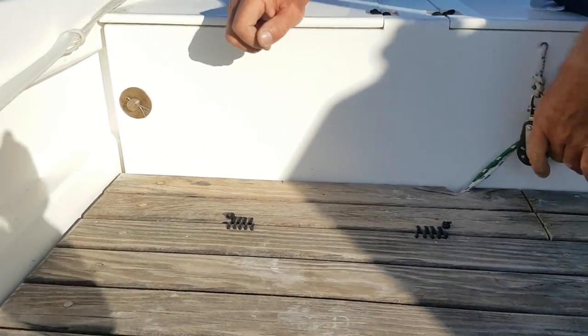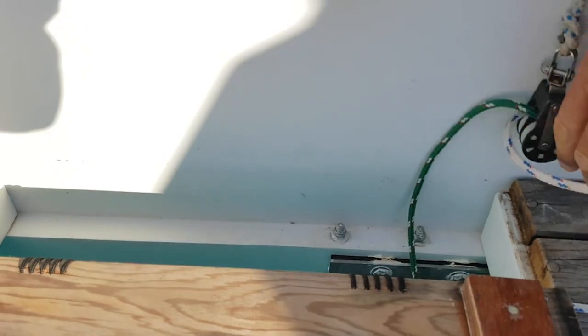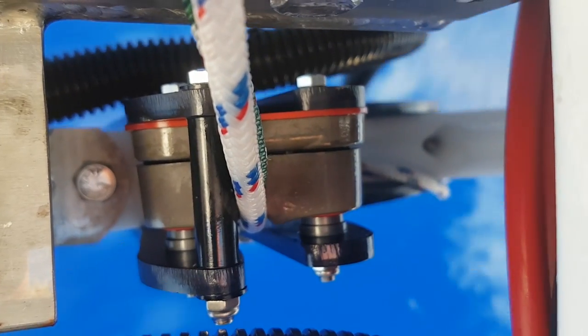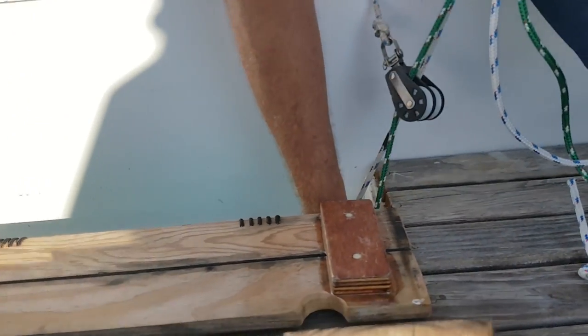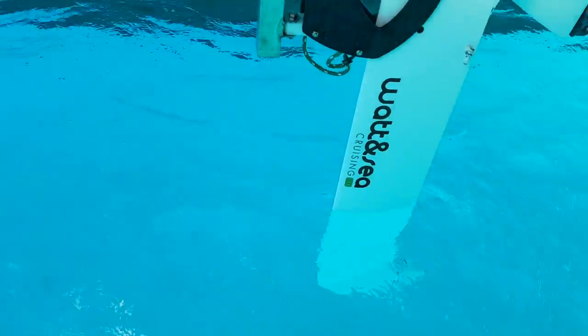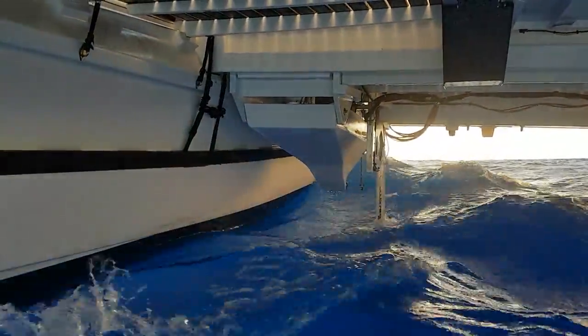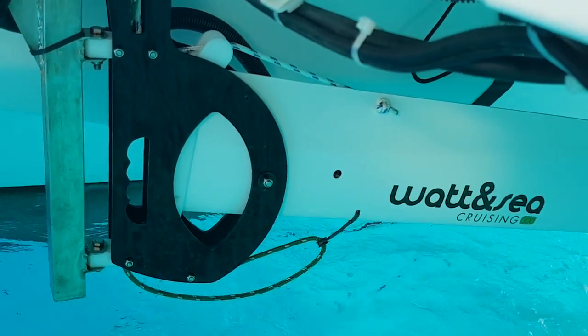That one just opens up, you lower the generator, uncleat the uphaul line — which is this white one — pull it out and then let it go. It's awesome. The batteries are going to top off on the way, day and night, with the hydro generator. Way to go.